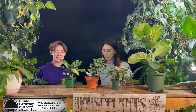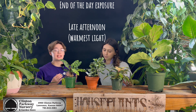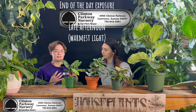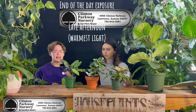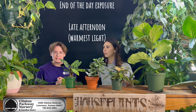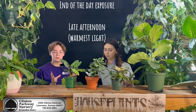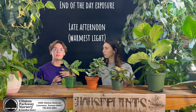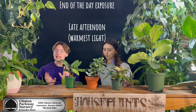Western exposure is the last one. That is your end of the day exposure — the warmest, the hottest, the very bright sun that you get in the late afternoon. Stay away from your plants that prefer a little more medium light and go with succulents, Hoyas, palms — anything that really enjoys that warm, hot sun is going to love being in a western window, and not so much your plants that like to be under a little bit more shade.